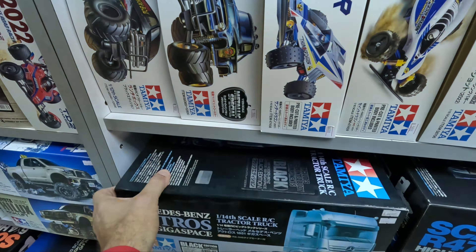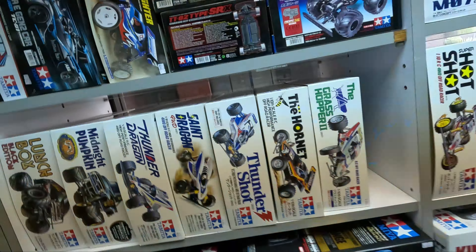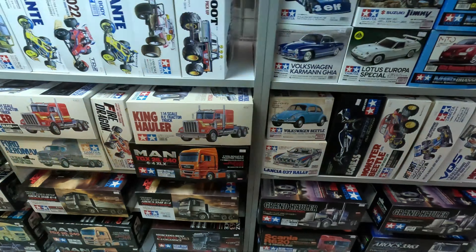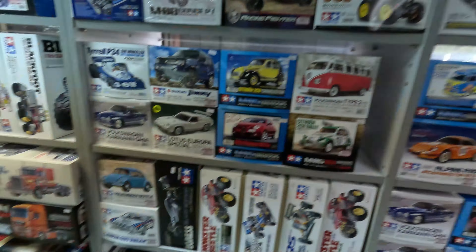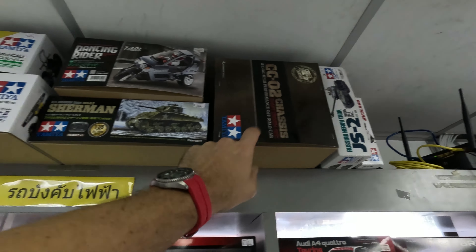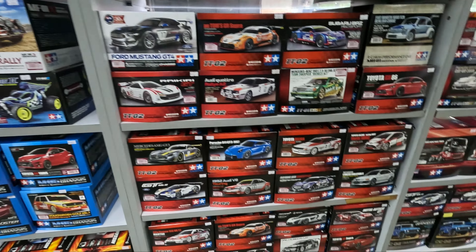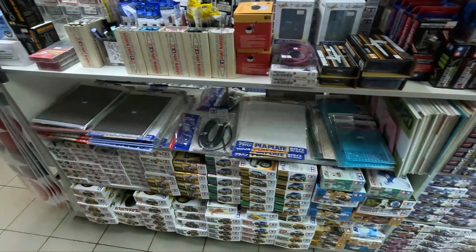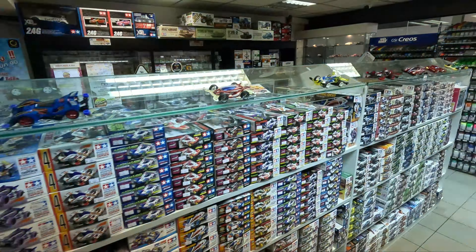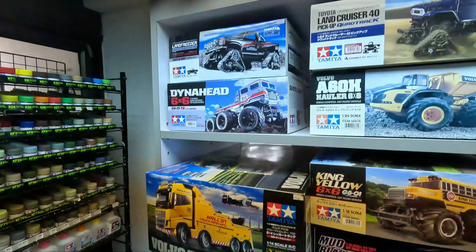This super busy road here is Asok-Montree Road — one of the main roads that runs through Asok. And you get close here — this is Midtown Asok. You can see the Tamiya logo on the sign. It's always a sign something good's coming up. It's just downstairs here. There's a big mini four-wheel drive track. We'll head downstairs and have a look at this shop — there is a video I made of this shop a little while ago, so if you look back at our old videos you'll find it.